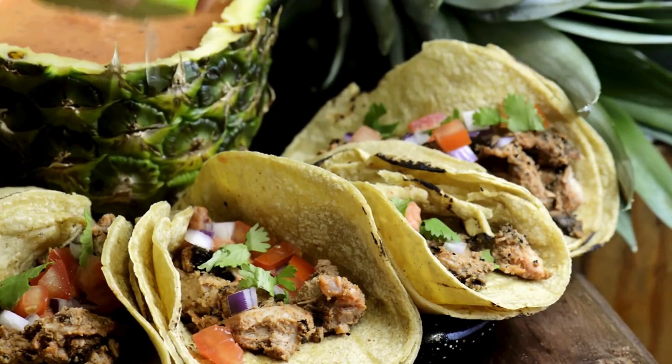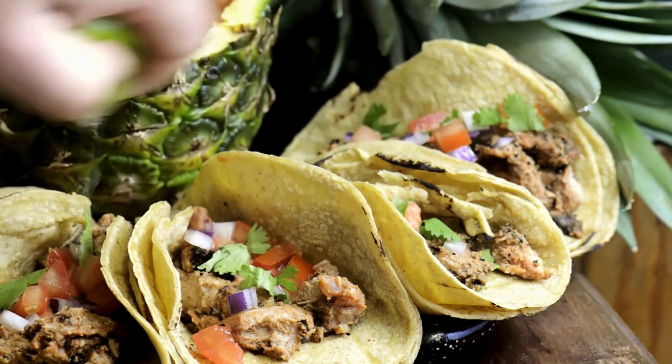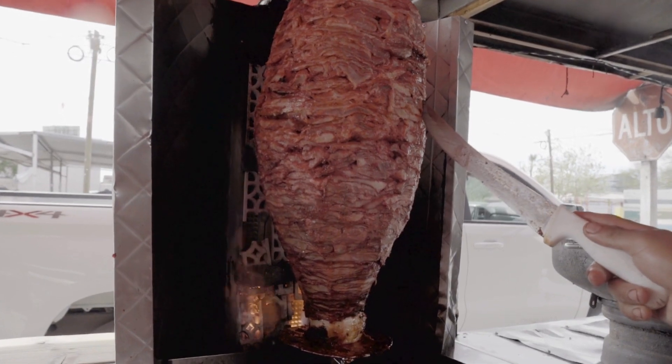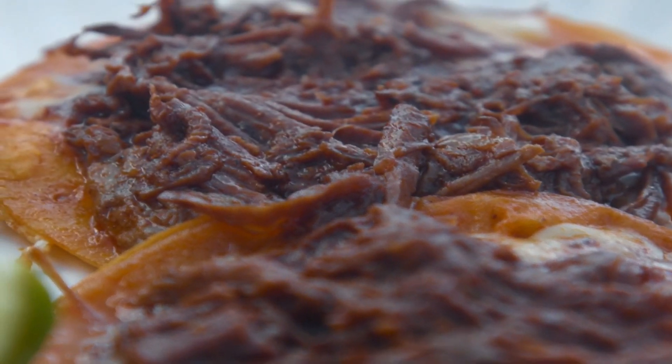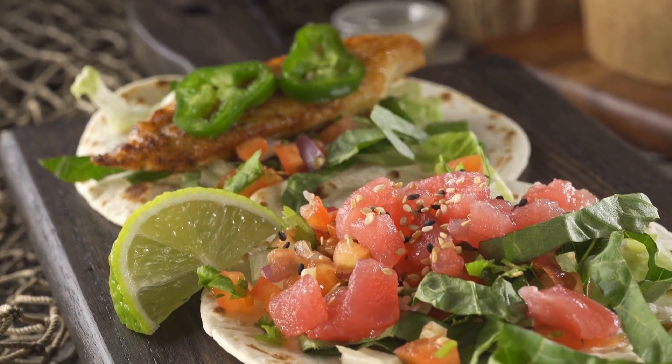Now let's get to the good stuff — the food. Rosarito is famous for its delicious and diverse cuisine. You can't visit without trying authentic Mexican street foods. Make sure to check out the food trucks and local stands for tacos, quesadillas, and iconic fish tacos.